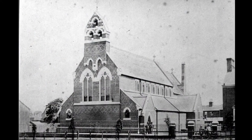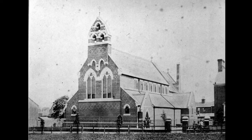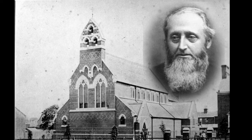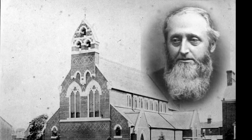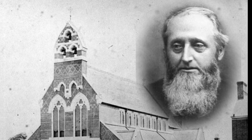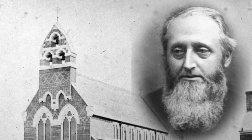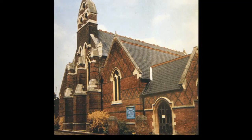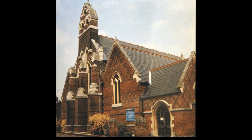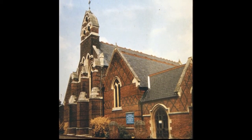A slight diversion into Ratcliffe Road brings us to Holy Saviour Church, built and endowed by the Reverend George Gainsford to serve the rapidly growing part of town near the railway station. Seen here shortly after completion, it was consecrated on Ascension Day in 1865. To cope with larger congregations than expected, two aisles were added in the 1880s, giving the frontage seen in Bill Palmer's undated photo.